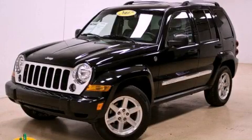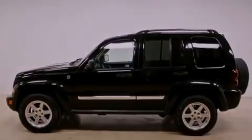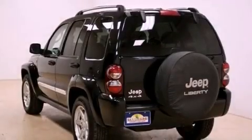This is a 2007 Jeep Liberty — for when safety, size, and space are of importance. It features a 3.7-liter six-cylinder engine and an automatic transmission.